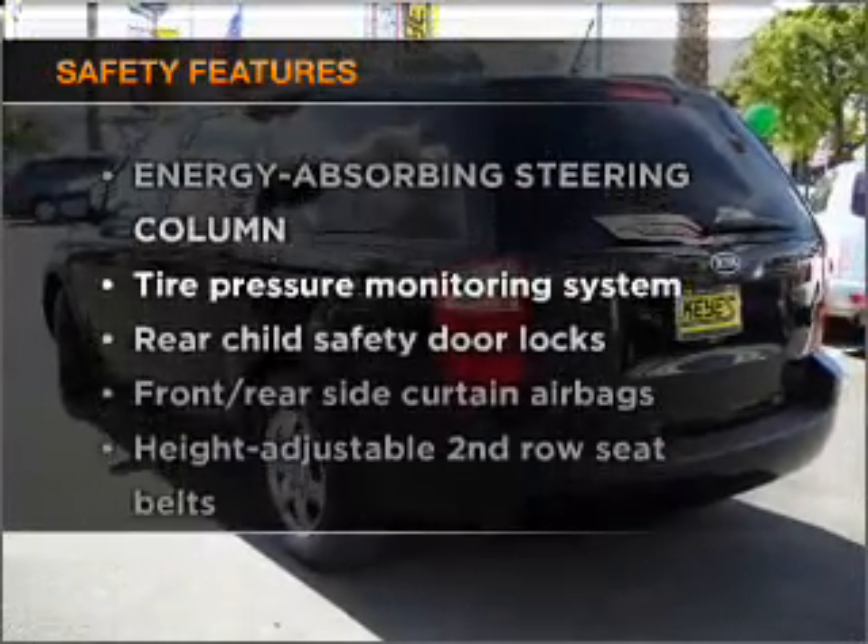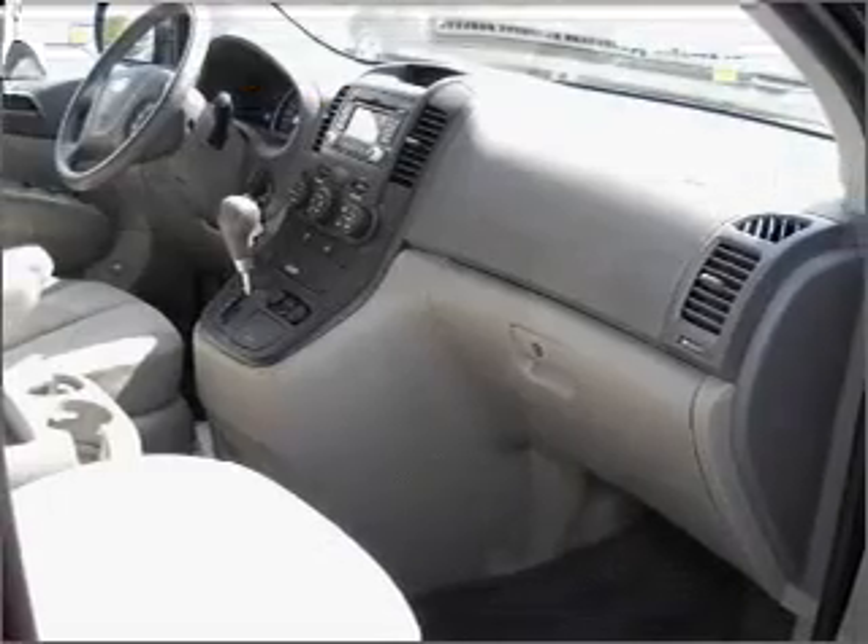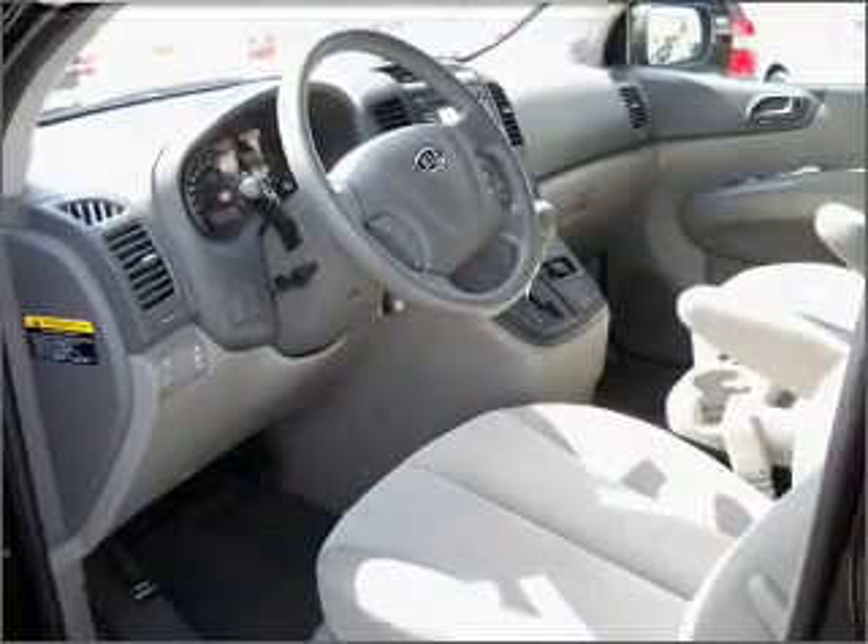If safety is a high priority, rest assured knowing that these top safety components are included — stability control. Call today to schedule a test drive.